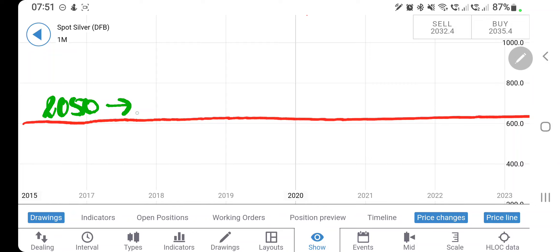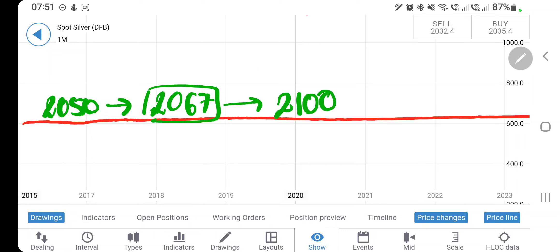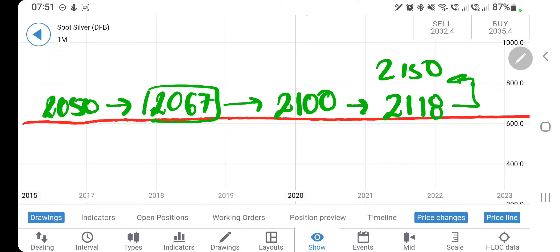For next week, if you see silver trading above 2050, go long. The first target is 2067 — this must provide a little resistance and it can retrace from here, so be cautious. Then the next target is directly 2100, and sustaining above 2100 the next target is 2118.